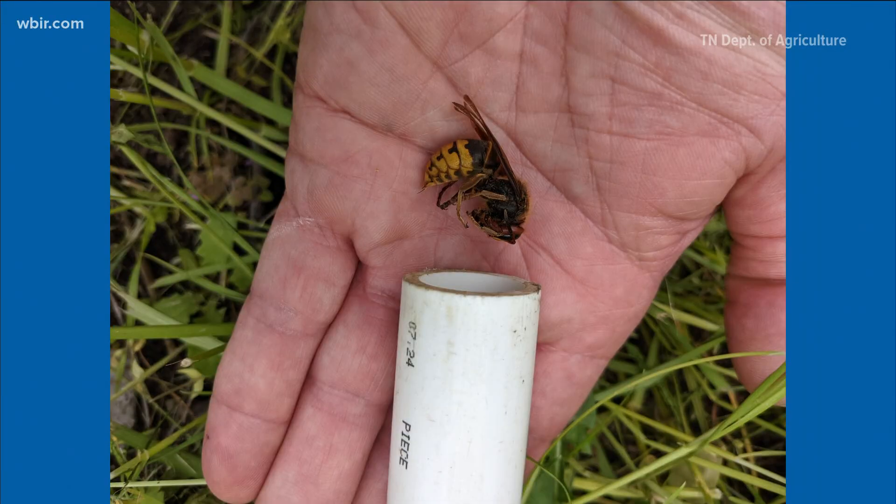We love cicadas. We love murder hornets. What the heck? Spring means more critters are starting to come out, which means you might start seeing more of this little guy, the European Hornet, also known as the murder hornet.